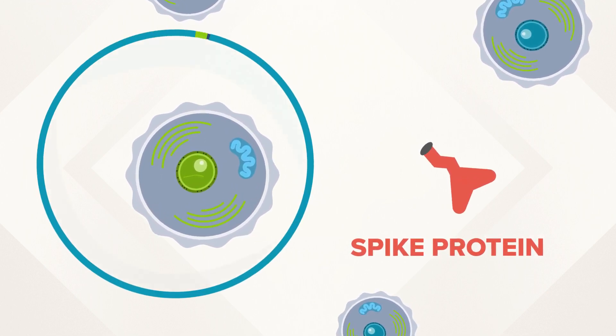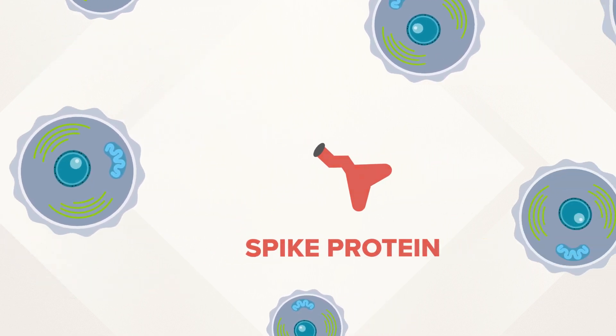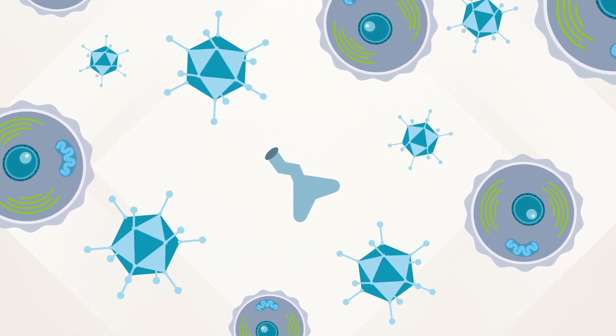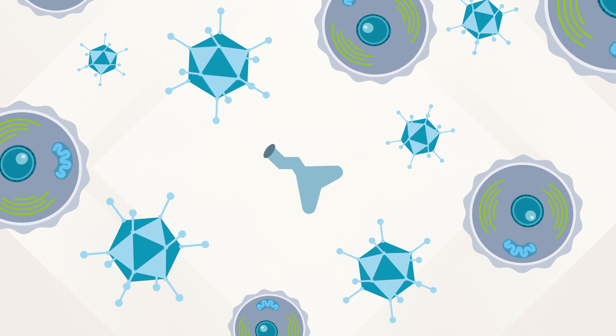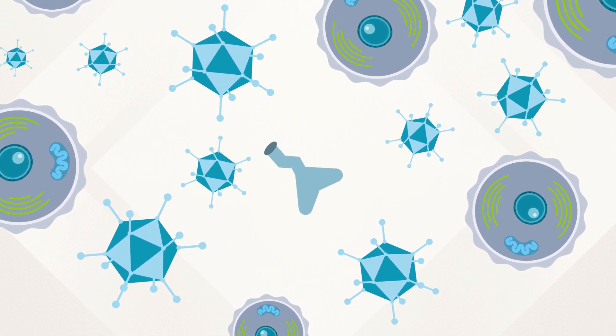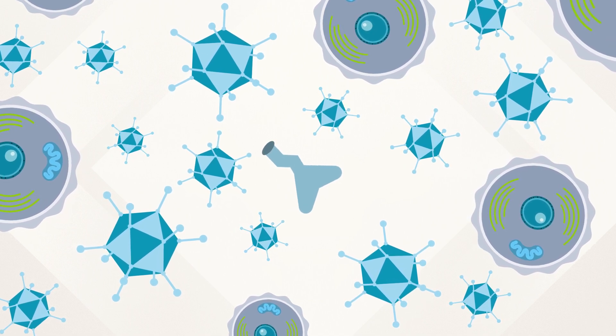Once the protein is made, the cells break down the mRNA and get rid of it. On its own, that spike protein is harmless, but scientists found it does trigger an immune response among germ-fighting cells. So your body learns what the invader looks like and starts building an antibody army to be ready to fight the coronavirus before it's ever actually exposed to it.